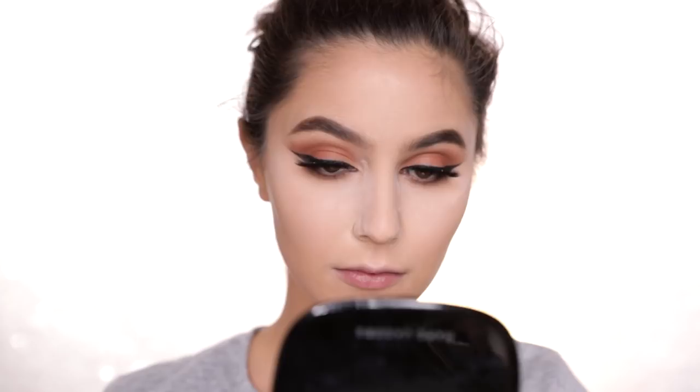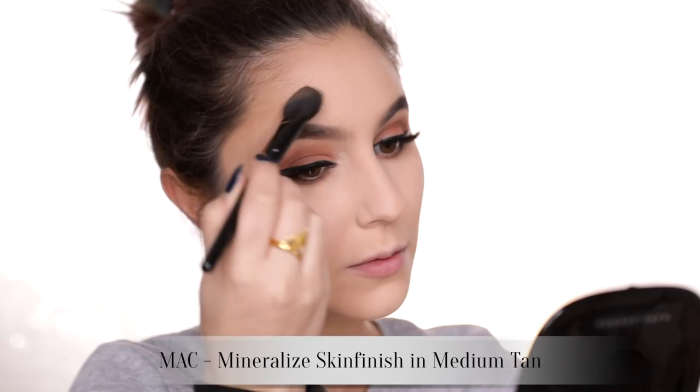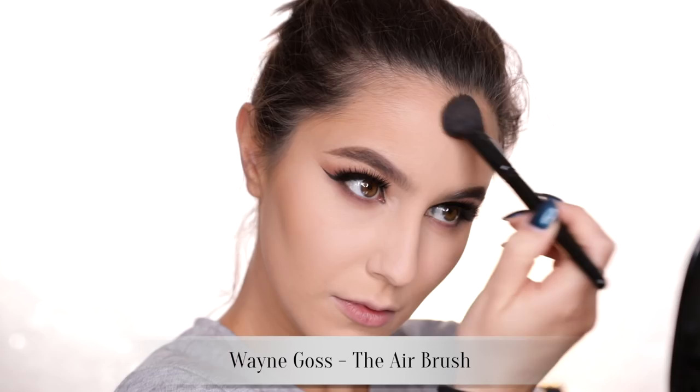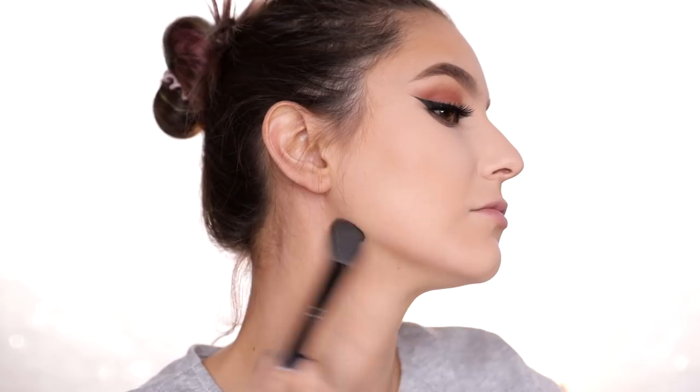I wouldn't typically put powder all over my face because I'm that dry, but we're going to do that today. This is the MAC Mineralize Skin Finish in a slightly darker shade, so it's working as a bit of a preliminary bronzer. At this stage I started to feel a bit of a white cast coming from all that baking, so this will help to deepen the perimeters of the face.